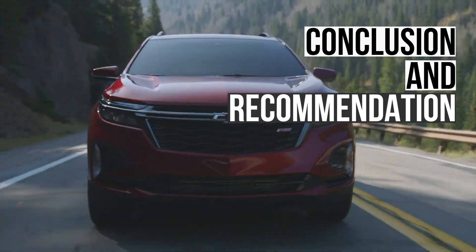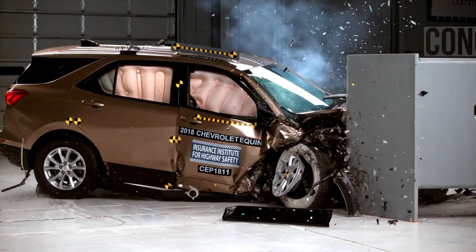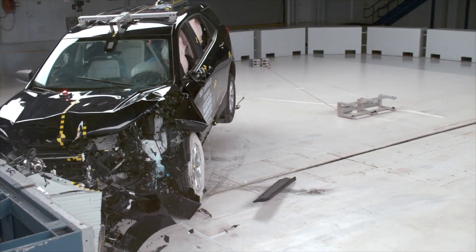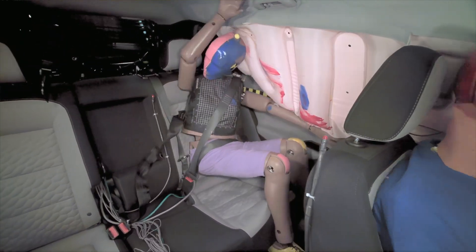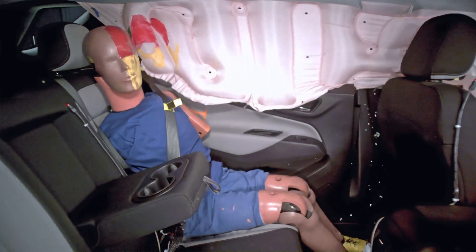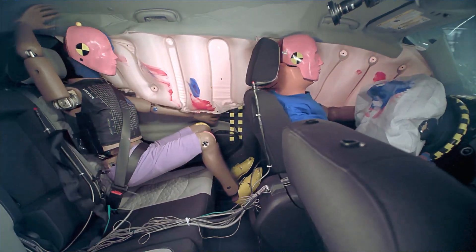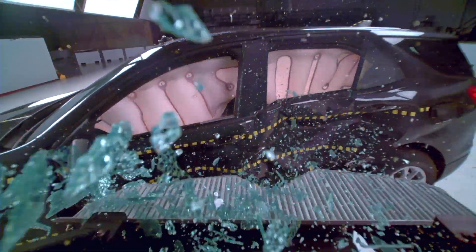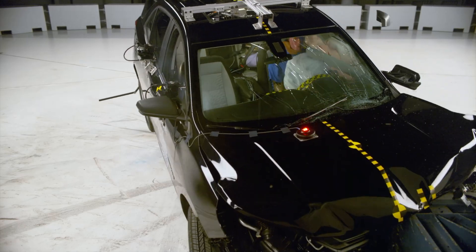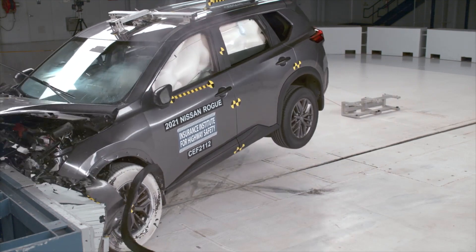Overall, the Equinox's performance is substandard. It did well in the small overlap and roof strength tests. However, it's clearly not up to the task of protecting rear seat passengers, as demonstrated in the updated moderate overlap crash test and the updated side impact crash test. This is a significant problem if you transport passengers in the back seat. Overall, the Equinox ranks near the bottom of the class in these evaluations. If you're planning on using the back seat, it's recommended that you pass on this Chevy — almost any other compact SUV would make a better choice.